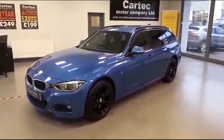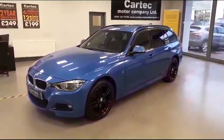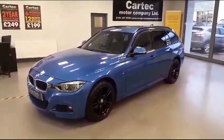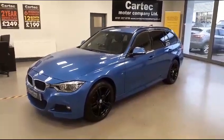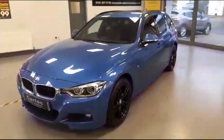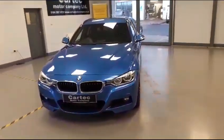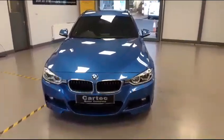Hello and welcome back to CarTech. Freshly in stock today, we have a 320d BMW X-Drive M Sport 2 Ring. It's a fantastic example as you can see, very clean. It's a 2018 on an 18 Reg.